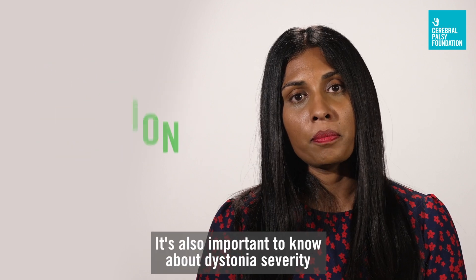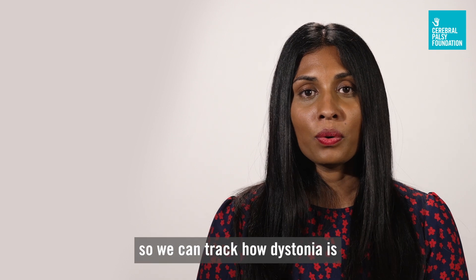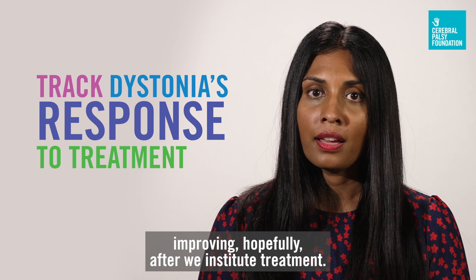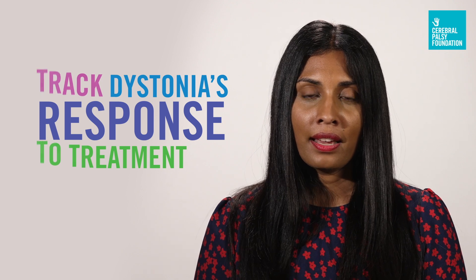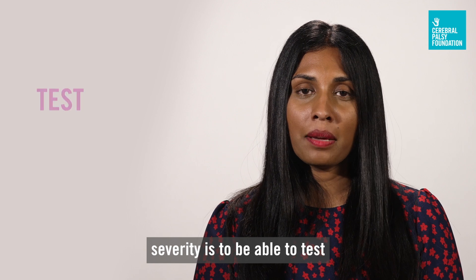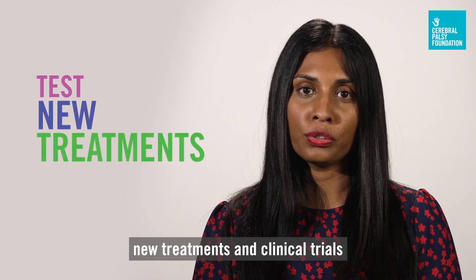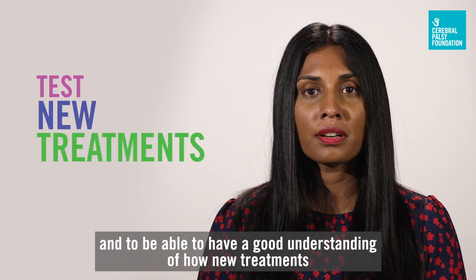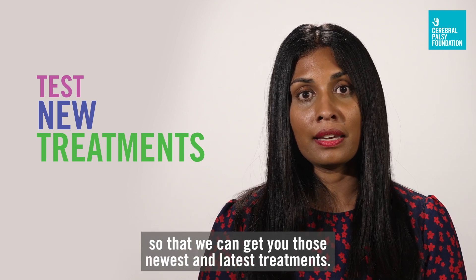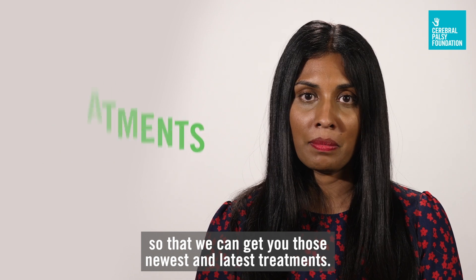It's also important to know about dystonia severity so we can track how dystonia is improving after we institute treatment. And the last reason it's important to know about dystonia severity is to be able to test new treatments in clinical trials and to have a good understanding of how new treatments affect dystonia severity, so that we can get you those newest and latest treatments.